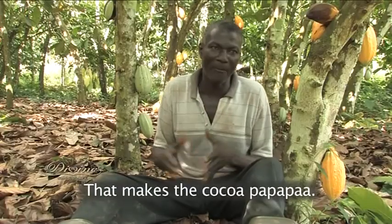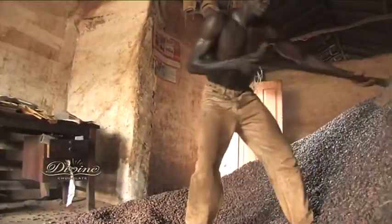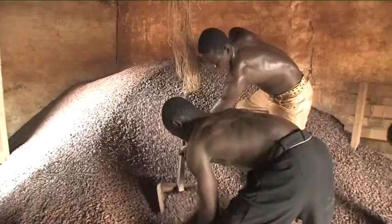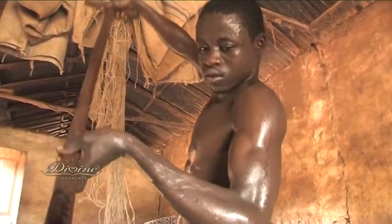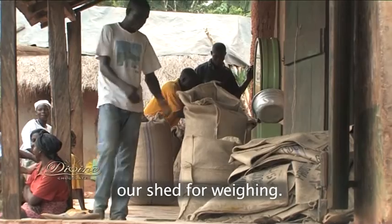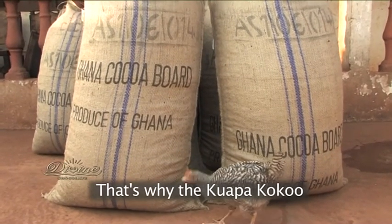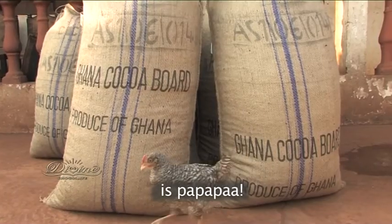That makes the cocoa Pa Pa Pa. Then we put it in the sacks and send it to our shed for weighing. That's why the Kuyapa Cocoa is Pa Pa Pa. Thank you.